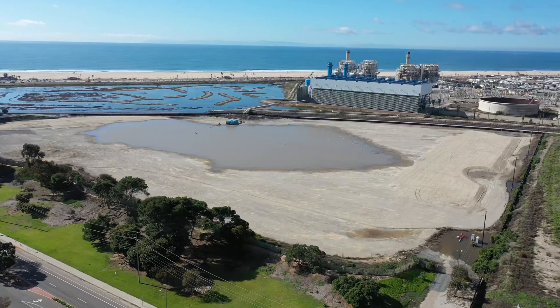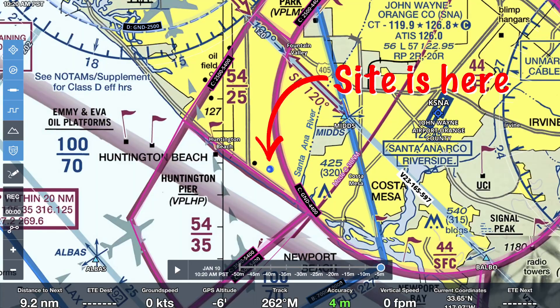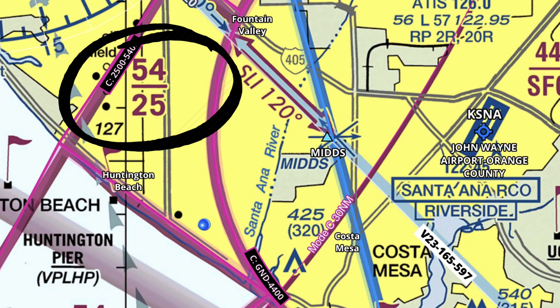I find myself in Huntington Beach, California, where I'm going to be scanning this site right behind me. I scanned it a couple of months ago and I think they want it to be a periodic thing. We're outside of John Wayne's Class Charlie airspace, but the Charlie still exists above us at 2,500 feet and we'll be well below that at 250 feet. Pacific Coast Highway is right back there, and there are a bunch of helicopters that transition this area, so I need to make sure the drone is in line of sight and that we listen out for low-flying helicopters.